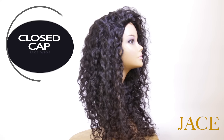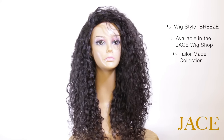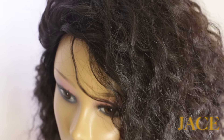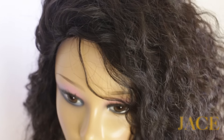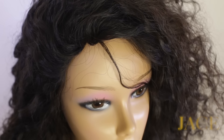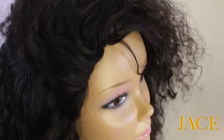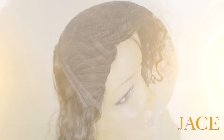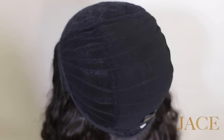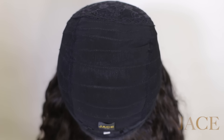The closed cap wig is not a fall and it is not a three-fourths wig — it is a complete coverage wig covering the entire head, allowing the wearer to leave out a small amount of hair around the perimeter to cover over the edge of the wig. Hair is placed underneath the edges of the wig cap to allow for a high ponytail while the wig cap remains undetectable. This is a fully wefted wig.